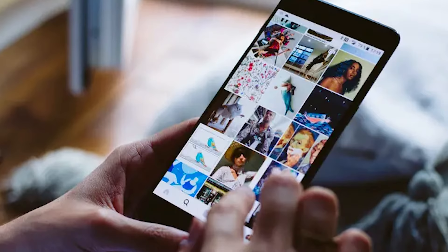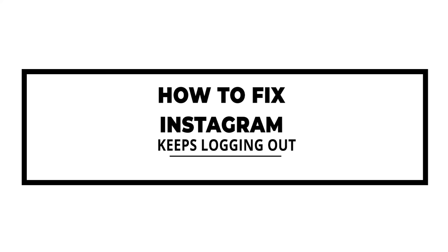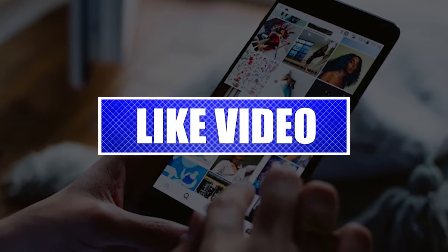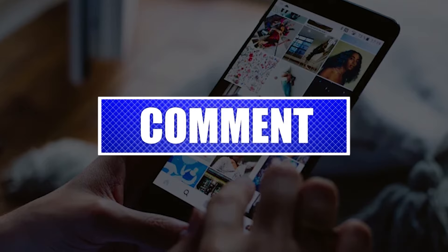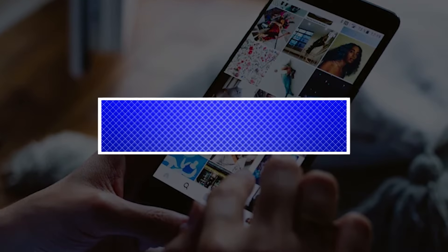Here's what you need to do to fix the Instagram keeps logging you out issue. Please like and share our videos to help those who might have the same issues, so that we can help them too. Let's begin.